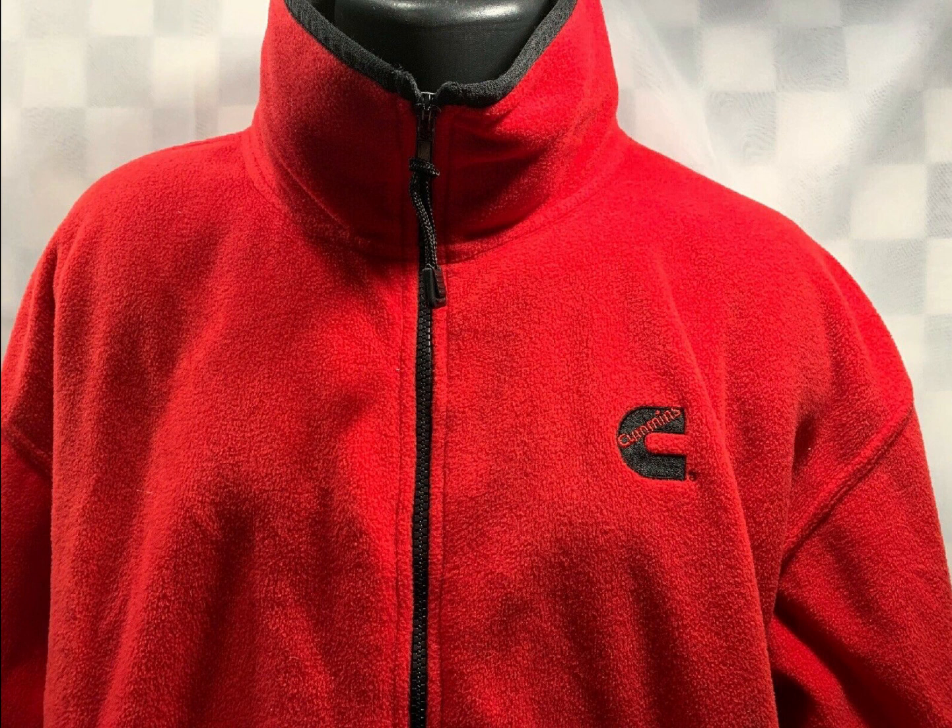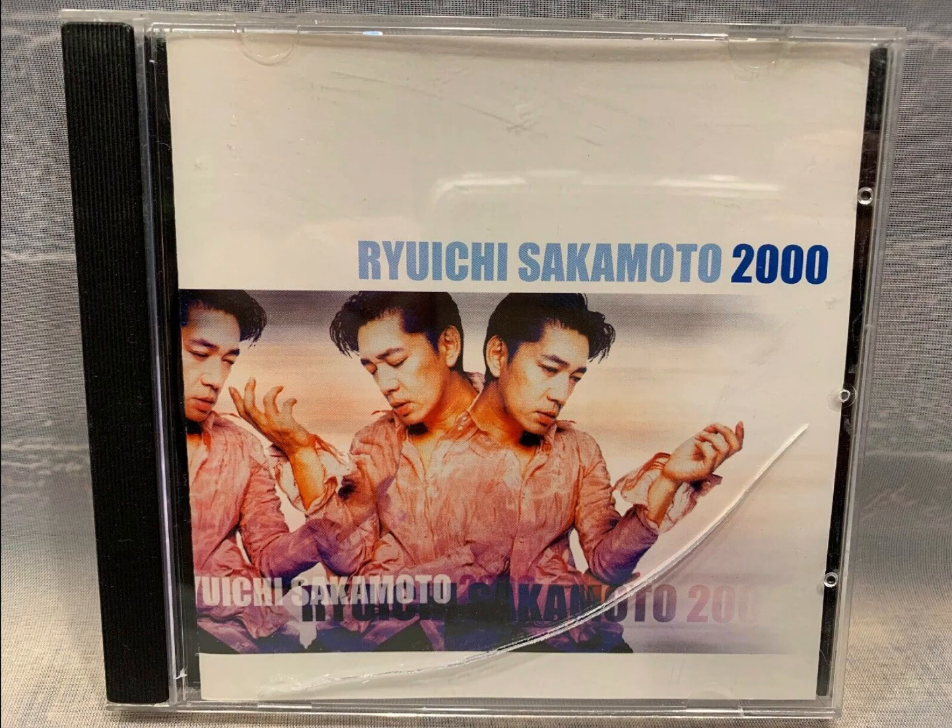The last high dollar item for yesterday is just this CD — Sakamoto. That sold for $14.27.